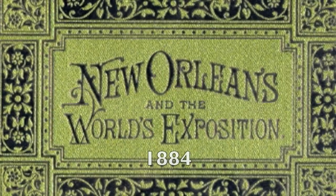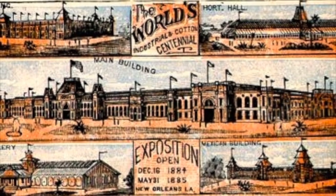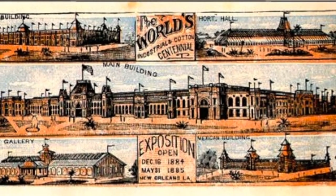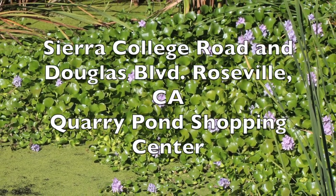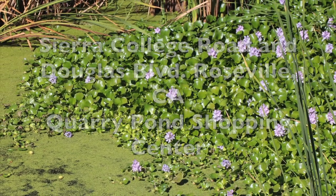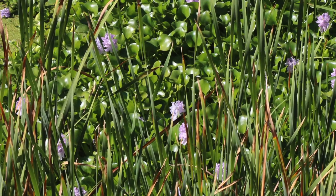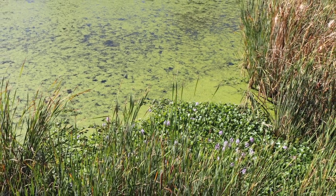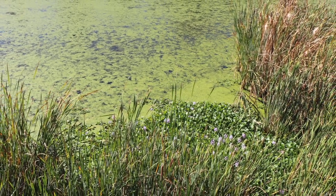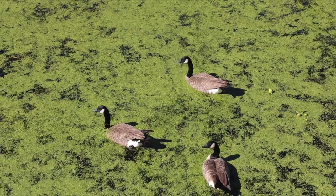The water hyacinth was introduced into the United States as a gift from Japanese visitors to the 1884 New Orleans World's Fair. A native to South America, the plant is considered the most destructive introduced aquatic plant species in the world. Hyacinths can reproduce either through short runners or through seeds, which germinate within just a few days or can remain dormant for up to 20 years. The plant's growth rate is one of the fastest of any aquatic plant species, reproducing and doubling in size every 12 days. Just one acre of water hyacinths can create 500 tons of decaying plant matter.